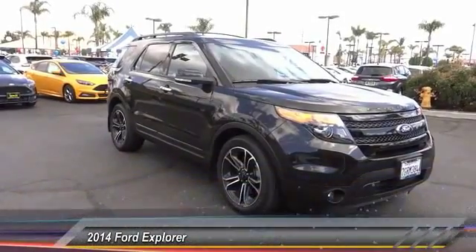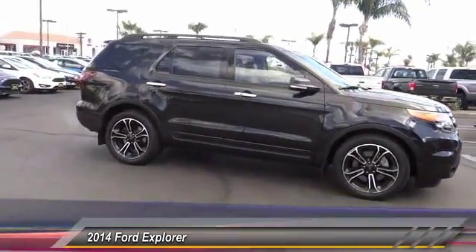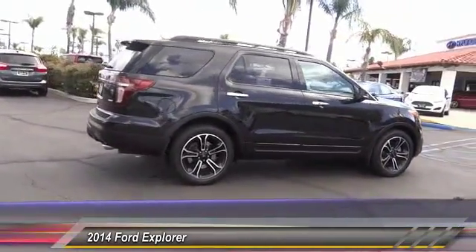The 2014 Explorer. You've got a lot of capabilities to call on in a Ford Explorer. Don't underestimate your choices. It is priced below $45,000. This vehicle has less than 30,000 miles.